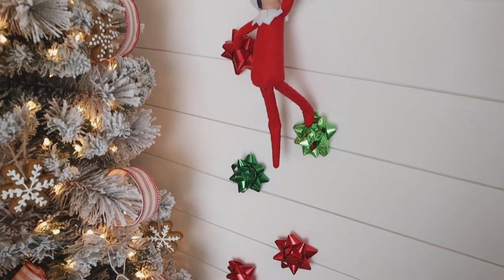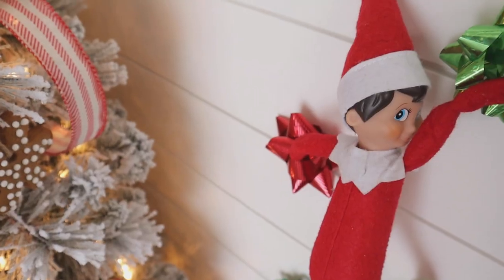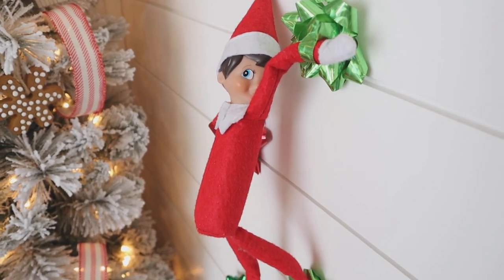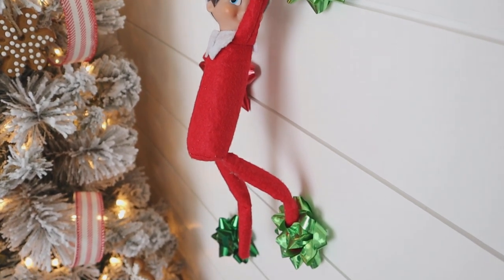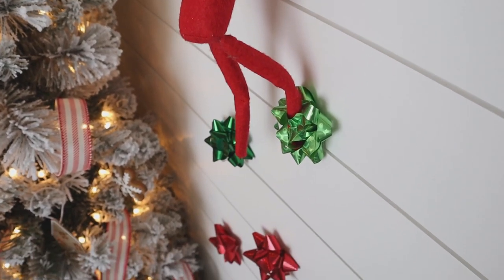These elves find some really fun ways to get around, like using Christmas bows to climb. We have found him on our TV like this, on our refrigerator like this, and he's even decorated our entire kitchen using these sticky bows.